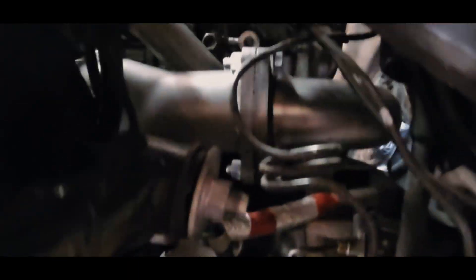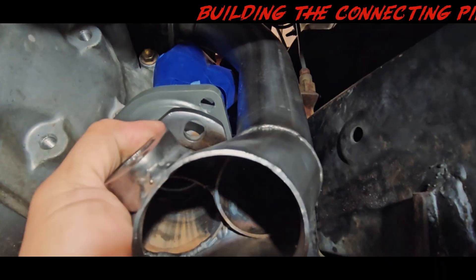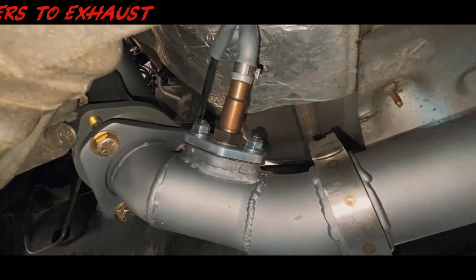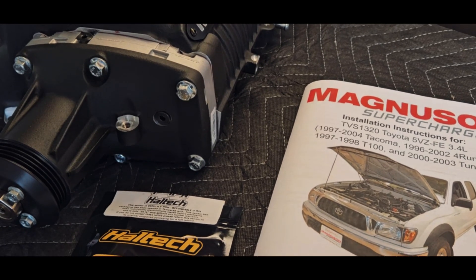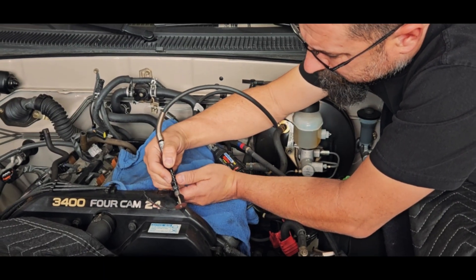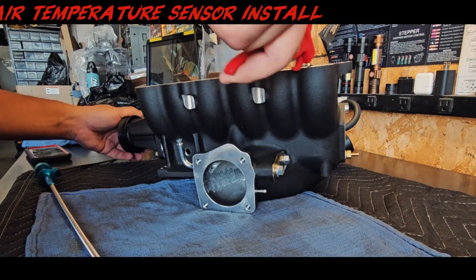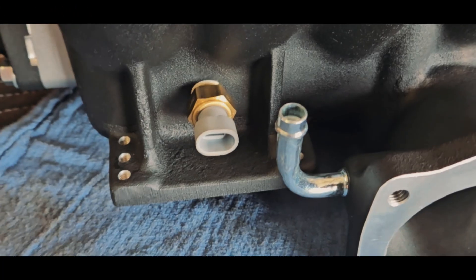We have the driver's side header completely bolted to the cylinder head — the bolts are loose so that we can move the crossover pipe. For the TVS 1320 install modifications for the Toyota 5VZ, what we're seeing here are the modifications you have to do to clear the blower. Make sure you tap the threads deep enough to where you can get the probe of the air temp sensor into the airstream, but the most important thing is making sure you get a good seal — usually about three-quarters of the tap.